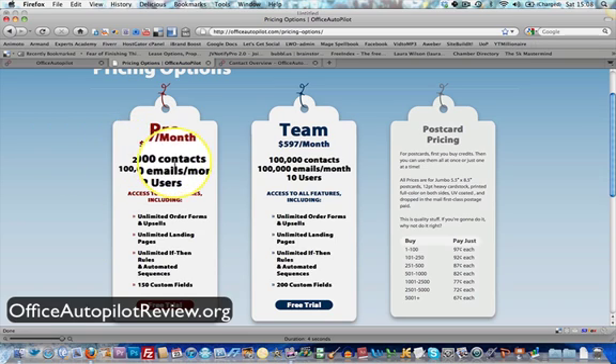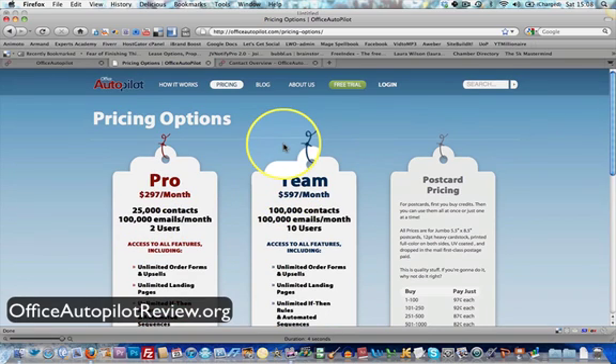So that's the first thing you'll notice — the price, $297 a month — comparable to things like Infusionsoft, Kajabi, and Nanocast. But this is the new player on the block, and it's getting rave reviews.